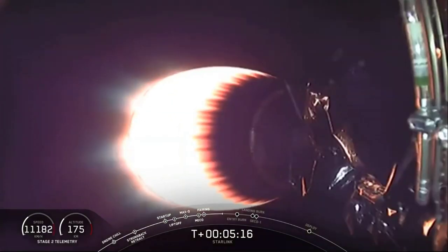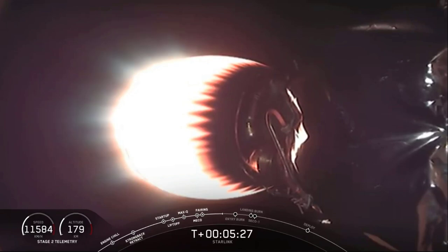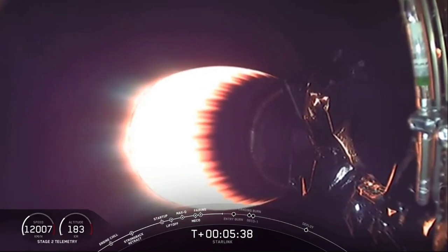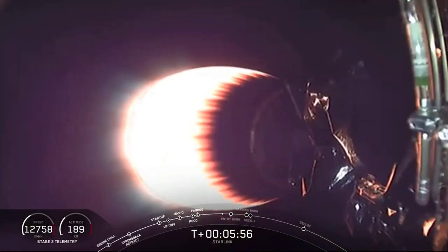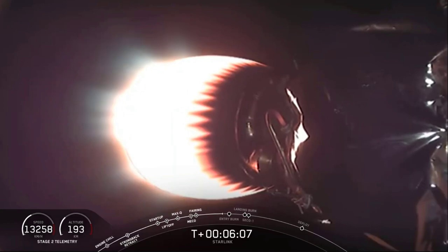The vehicle is on a nominal trajectory — good news there. At this point the first stage has reached apogee and is now starting its trip back down to the ocean. Our drone ship is parked a couple hundred miles off the coast of Florida in the Atlantic Ocean. It is a nighttime launch and unfortunately we can't really see much, so we don't have very good first stage footage right now. Checking in on the second stage, everything continues to look good. The 60 Starlink satellites on board today are joining the constellation of nearly 900 that we've already placed on orbit.